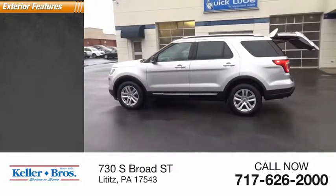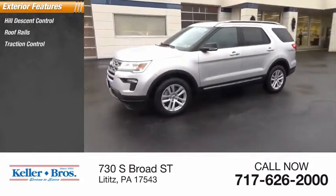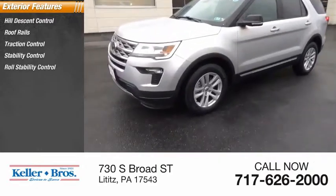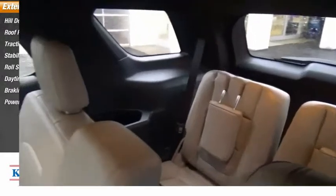Here are some of this vehicle's great options: hill descent control, roof rails, traction control, stability control, roll stability control, daytime running lights, braking assist, and power brakes.